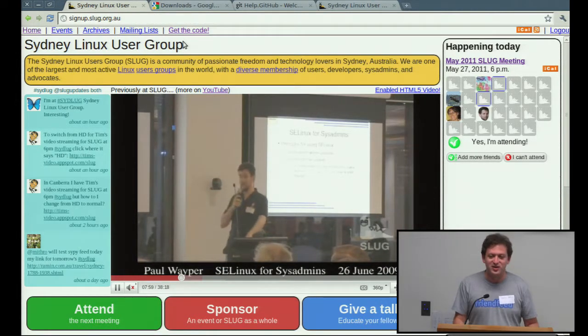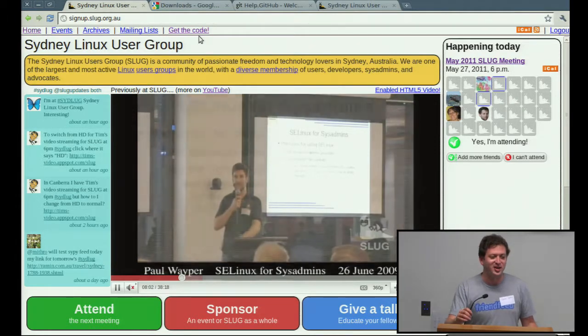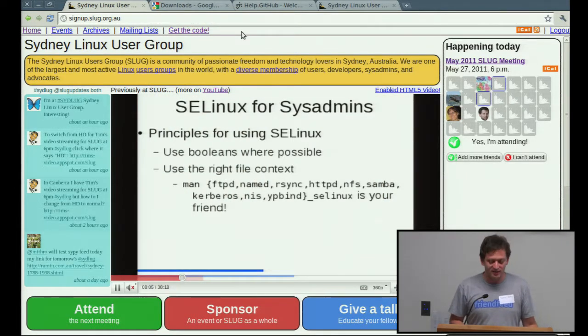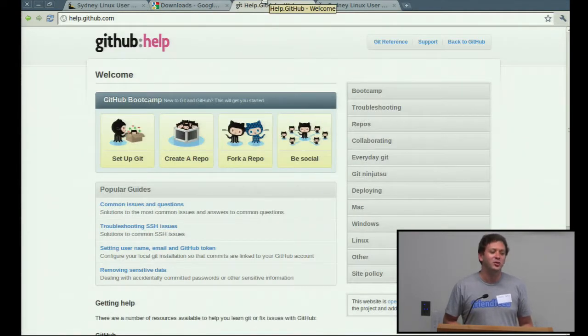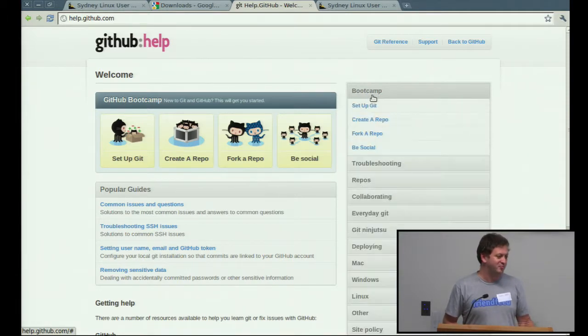Hopefully by this point you've noticed the new sign-up site that you've been using instead of Eventbrite. I wanted to quickly run over what you can do if you want to help us add more content to the site, or if you know Python and want to help us hack on it. There are a couple of prerequisites. We're currently using Google App Engine, so you'll need the App Engine SDK on your machine. You can get that from code.google.com/appengine. We're also hosting the code on GitHub, so you'll need an account on GitHub and Git set up on your machine. If you go to help.github.com, they've got awesome guides on how to get started.